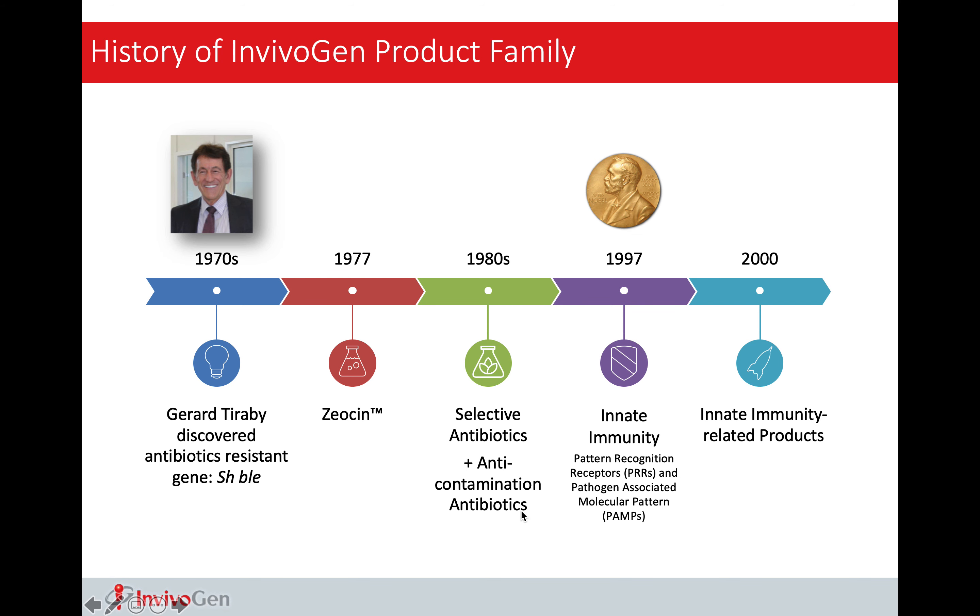Hello everyone. The topic for today is Inflammasome, which has attracted lots of attention since its discovery in 2002. In today's talk, I want to give you a brief perspective of where we are and where we are going.